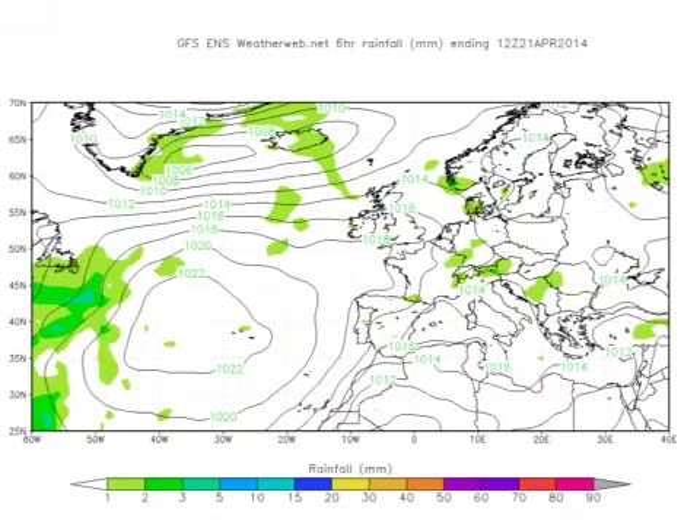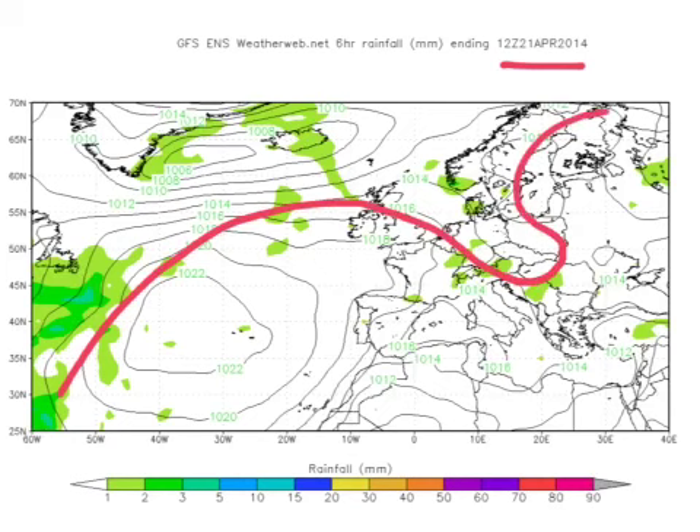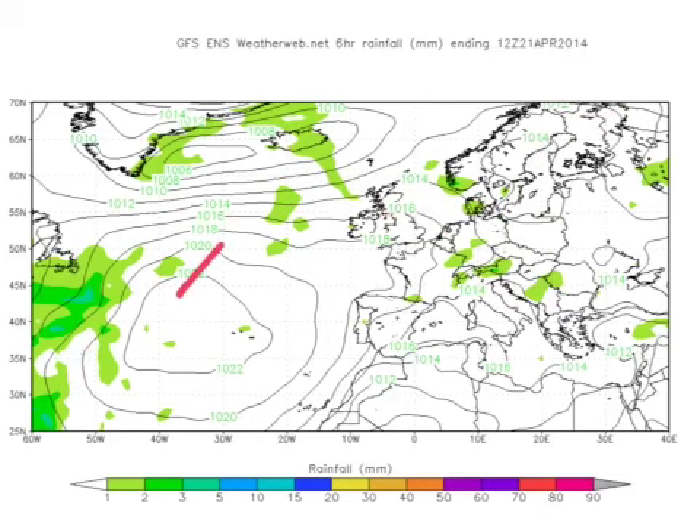Interestingly, this idea of the ridge keeping on building back into the south of the country plays through right through next week — a high building in, then collapsing away, then another ridge building in. This is the chart for Monday the 21st of April and you can see this idea of the ridge building back in. The upper air pattern at this stage will be something like that, with northwesterlies building into this trough all of that week, which then builds the ridge out here — that's where the trough is going to be.